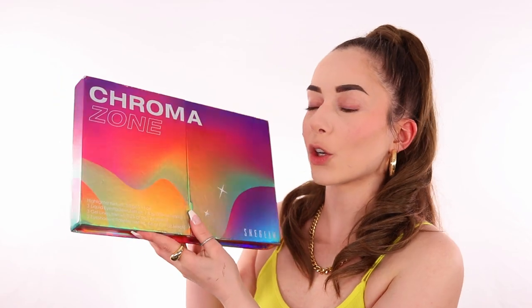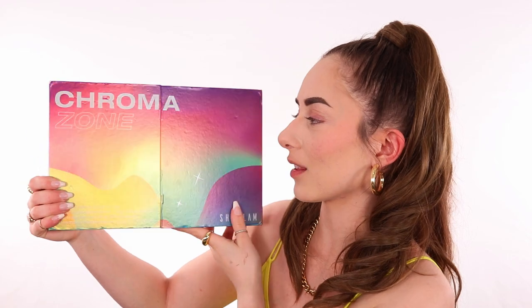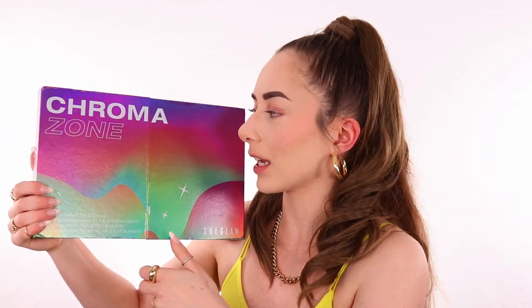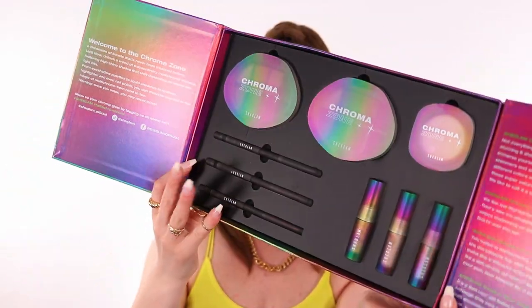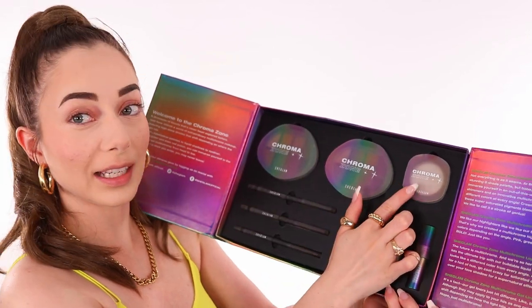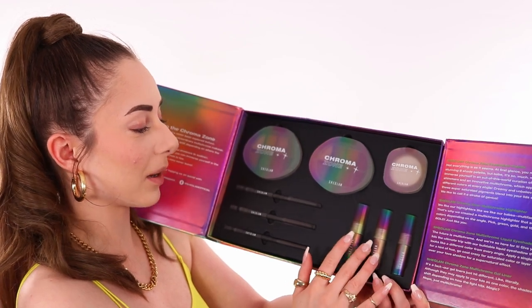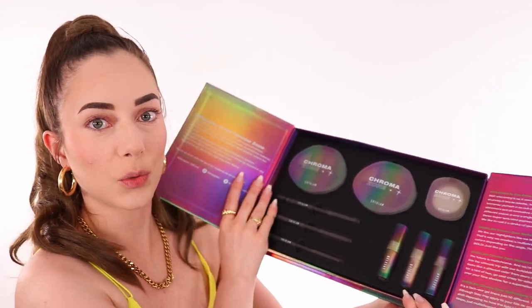Brows are done and now we should do the eyes because we have a whole thing for the eyes. We've got this Chroma Collection — I am so excited to try this out because there are so many great colors. I put on a neon shirt just for this occasion because it's summer and we need to do all this chroma-type thing. It opens up like this, and it is so cool — you've got the eyeshadows, a highlighter, some eye paints, and some eye pencils.